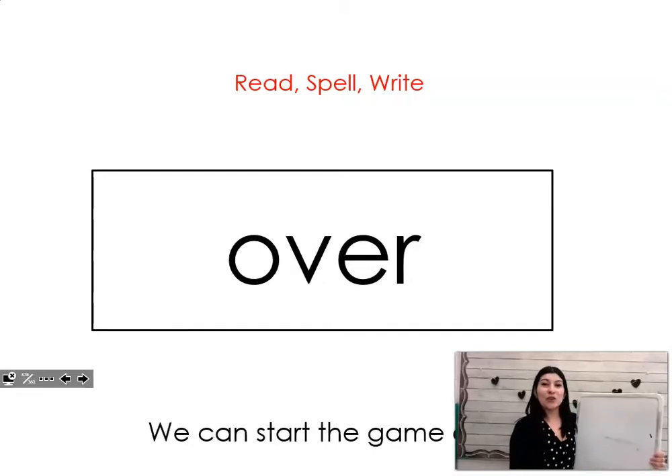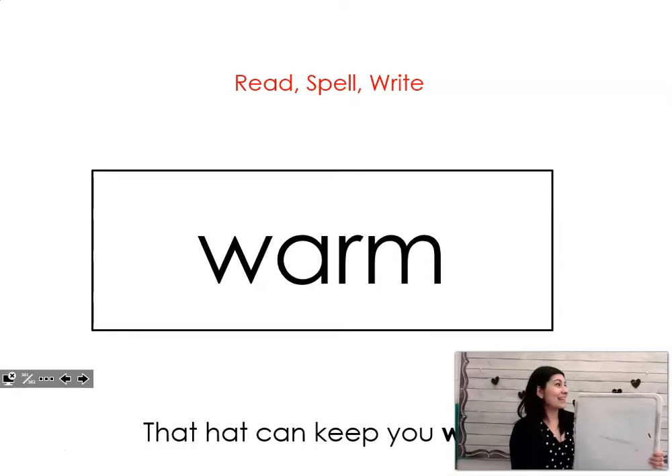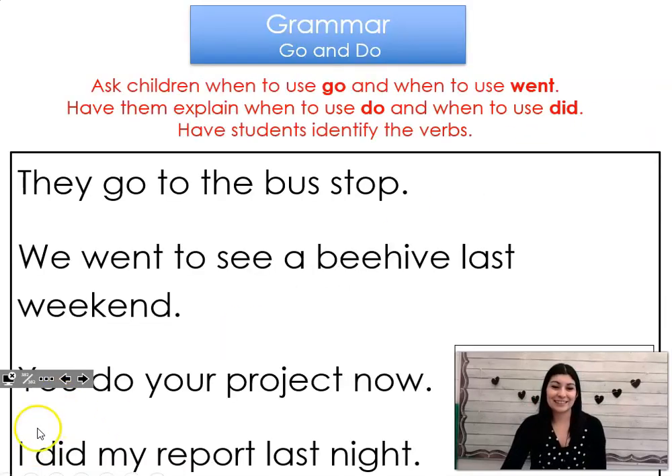Your next word is over. Say it with me. Over. We can start the game over. Let's spell it and write it together. O-V-E-R. Over. Our next word is start. Say it with me. Start. When can we start the test? Let's spell it and write it together. S-T-A-R-T. Start. Our last word is warm. The hat can keep you warm. Let's spell it and write it together. W-A-R-M. Warm. Good job. Give yourselves a silent share. You finished your long O pattern. Thank you.